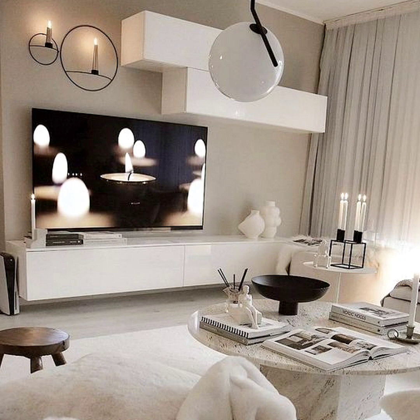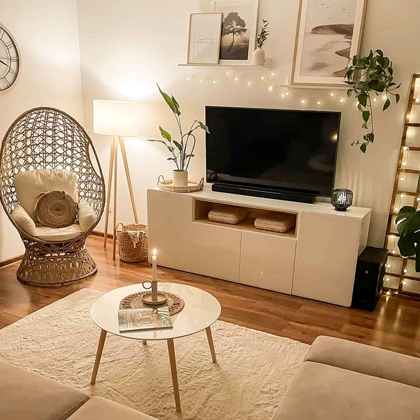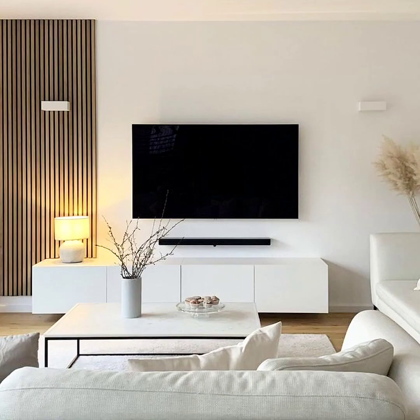Don't decorate with any colors too far out of your color palette. Match decor to your stand — a great way to create cohesion in your living room is to make your TV stand decor coordinate with the console itself. If your hardware is a different color than the stand, try to find accent pieces that highlight that color.